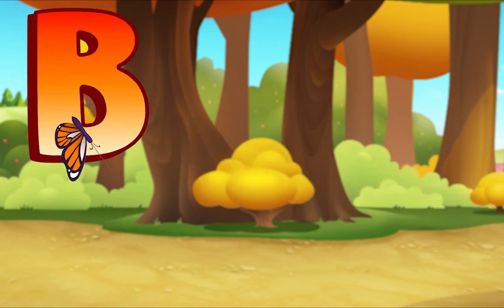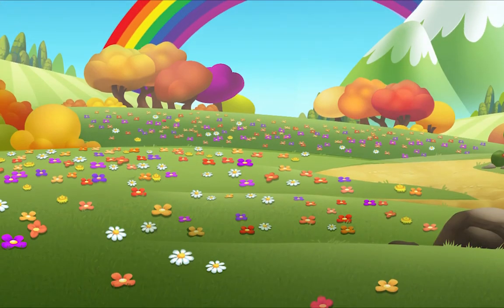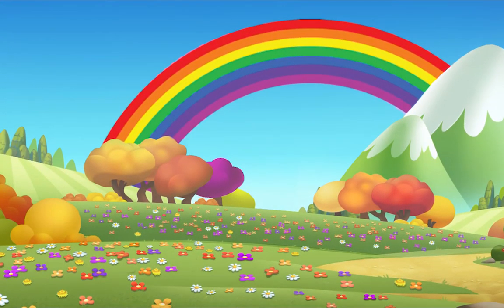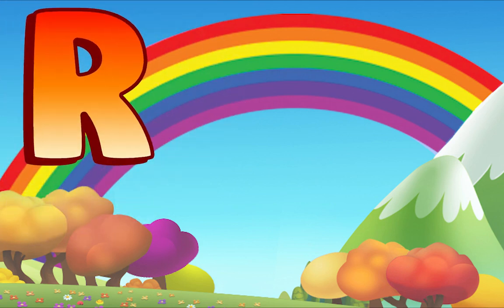A rainbow! Listen — R! R! Rainbow. R! R! Rainbow. What letter do you hear? R! R! Right!